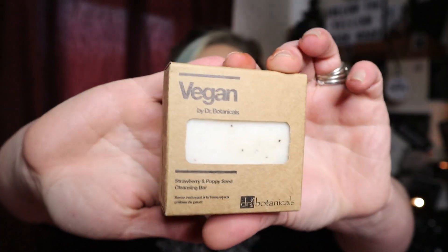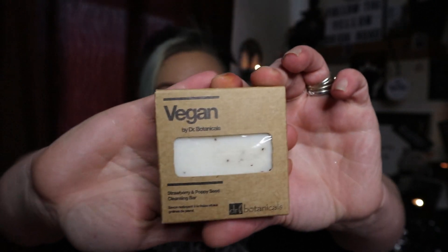The next item in the box is by the brand Dr. Botanicals and it's a Strawberry and Poppy Seed Cleansing Bar. I have just opened and unboxed my Look Fantastic beauty box for January — if you haven't seen that video I will link it up here for you now. And if I hadn't already unboxed my Look Fantastic box, this product would have been even more exciting. In the Look Fantastic box, we also got a Dr. Botanicals cleansing bar, although that one was avocado and cucumber. So two beauty boxes this month are putting in an exact same item — slightly different packaging, slightly different scents, but exactly the same product.